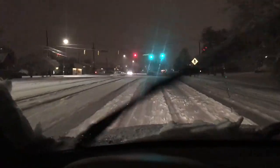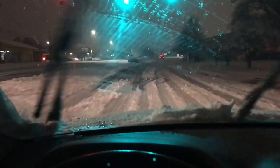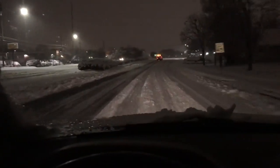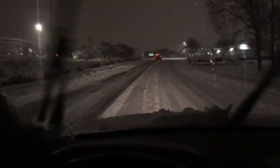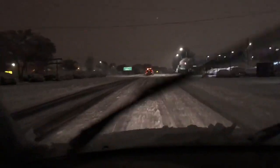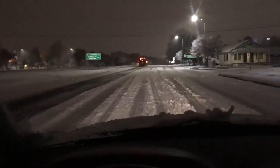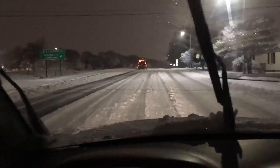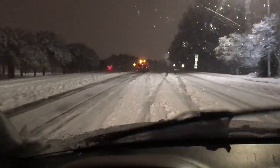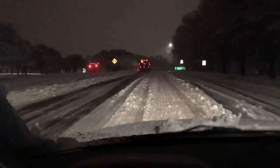We've got some kind of plow or spreader up ahead. Yeah, it's a plow — they're clearing as they can, but it's still going to leave a skim of what will soon be ice. Sparks flying off the plow blade there.